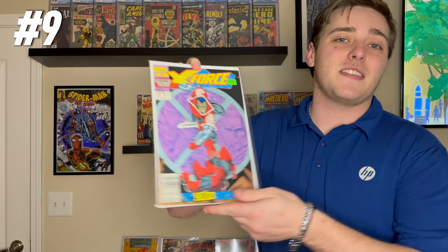Next up we have the second appearance of probably one of the most — if not the most — iconic characters to come out of the 1990s: the second appearance of Deadpool in X-Force #2, also from 1991. It's the second appearance of Deadpool in the second issue of X-Force — twos all around. New Mutants #98 is obviously on my list of books to get. Number nine: second appearance of Deadpool, X-Force #2, 1991.